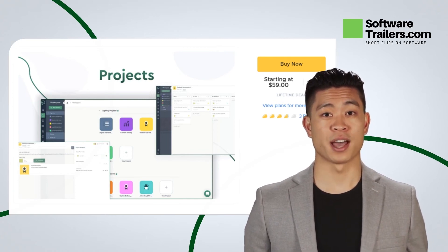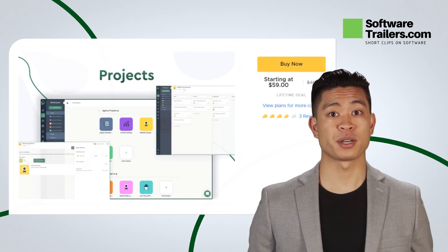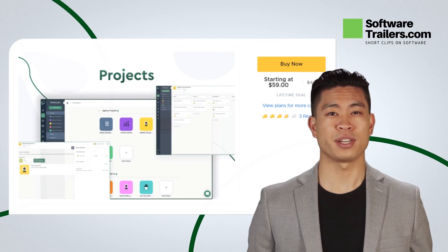Get lifetime access with Client Venue for only $59. You can save as much as $400, so don't miss out on this great deal. Organize your customer services on a platform that makes everything easier and see the functionality that it will bring to your business.